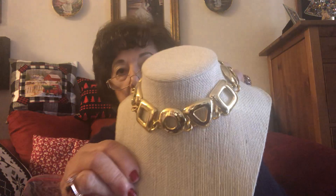Number seven is $8. This is beautiful. It has a toggle clasp. I'm going to have to put this one on the board — it's just hard to show. It's really nice, it's gold tone, there's no discoloration. And a nice, sturdy toggle clasp. That's number seven, and that's $8.